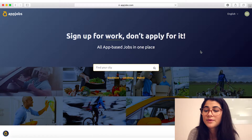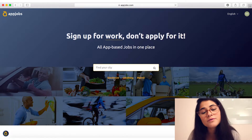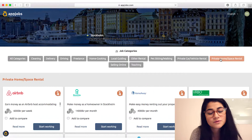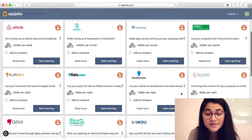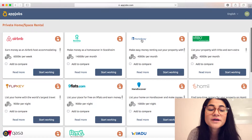Here I am at the website. What we're gonna do now is select our city. I live in Stockholm so I want to find a job in Stockholm. Up in the job categories you can see an option called private home space rental, and today we're gonna sign up to HomeAway.